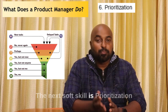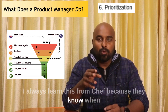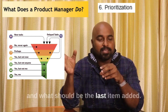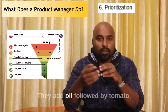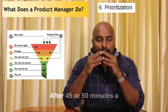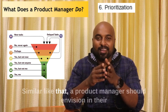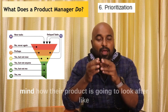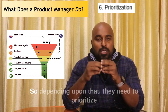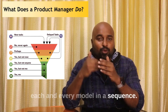The next soft skill is prioritization. I always learn this from a chef, because when they are cooking biryani, they know what ingredient should be added first and what should be added last — oil, followed by tomato, onion, and finally chicken and rice. After 45 to 50 minutes, the end product called biryani is ready. Similarly, a product manager should envision how their product is going to look after six months, ten months, or two years, and prioritize each module in sequence accordingly.